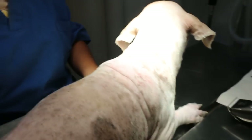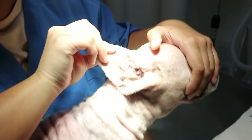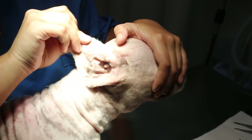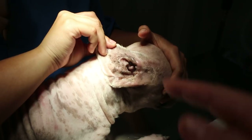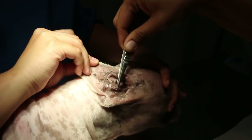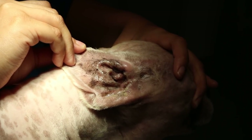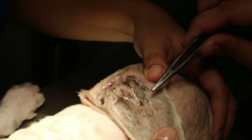On examination of the ears, many Shih Tzus have ear problems that are not easy to solve. You can see that we have irrigated the ears — you can see the black pigmentation. This shows that the scratching of the ear has been going on for many years. The other side is even worse.